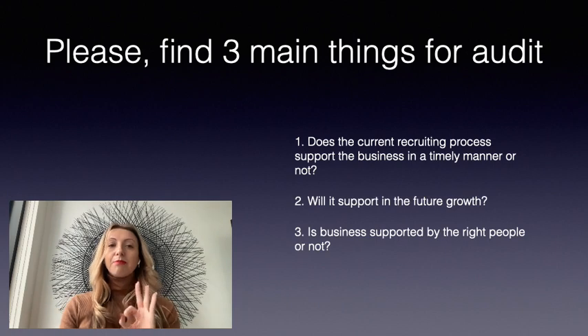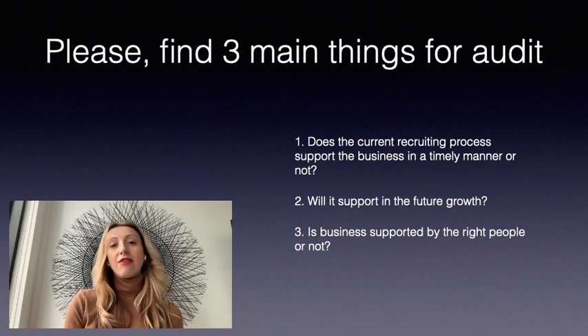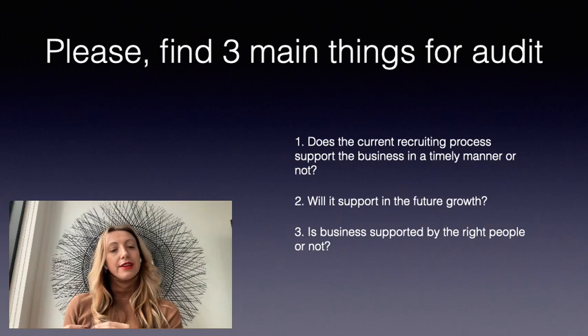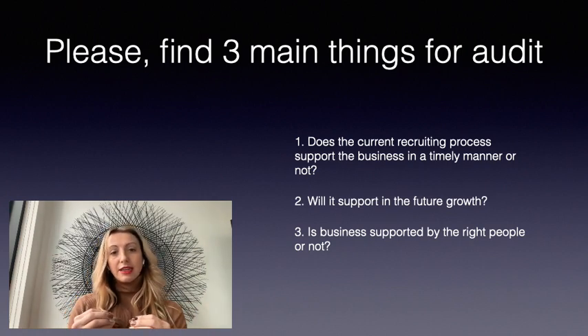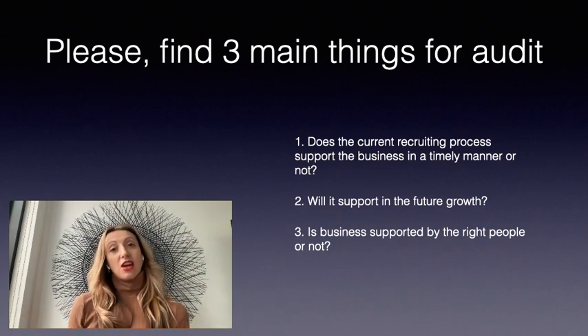Please find at least three main things to audit. First, does the current recruiting process support the business in a timely manner or not? Second, will it support the business in future growth? Third, is the business supported by the right people or not?